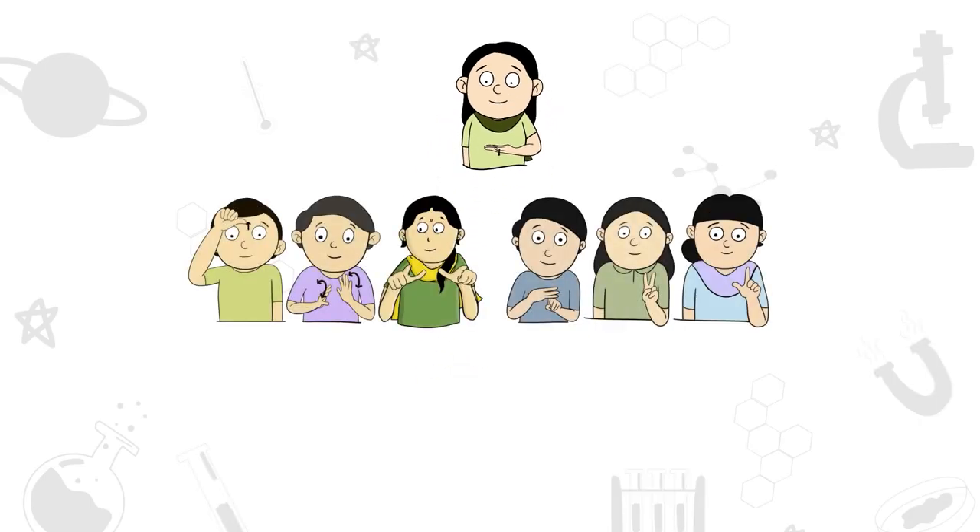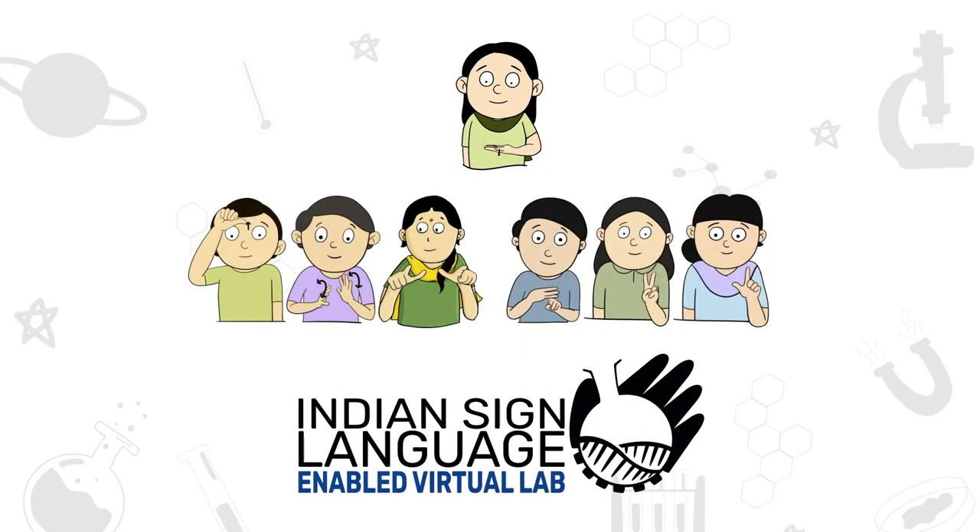Welcome to ISL Enabled, Virtual Lab of CSIR.